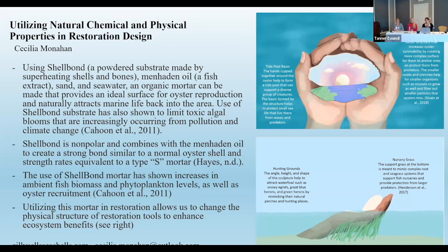Due to its non-polar properties, the shell bond forms a covalent bond with the menhaden oil. Combined with seawater and sand to maintain consistency, it creates a natural mortar that rates Type S in terms of strength without using concrete fibers. The makeup of this mortar has several benefits, including acting as an ideal surface for reproduction, raising water pH from the use of shell bond, increasing ambient fish biomass and phytoplankton levels from the use of menhaden oil, and helping to prevent toxic algal blooms through the promotion of oyster growth and filtration.